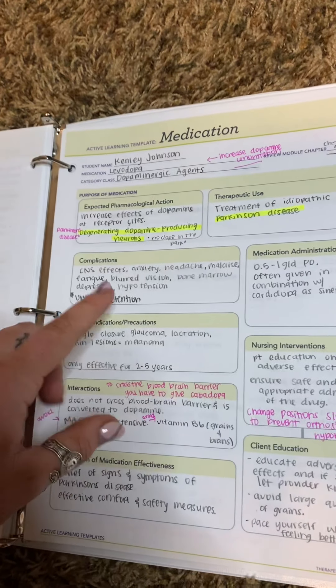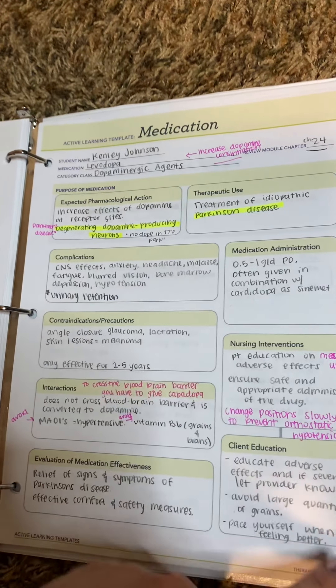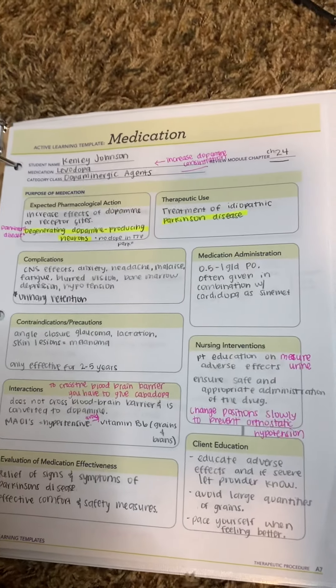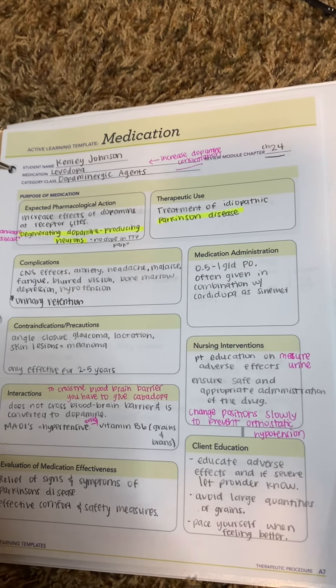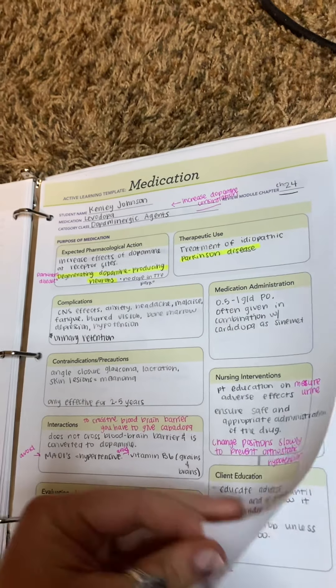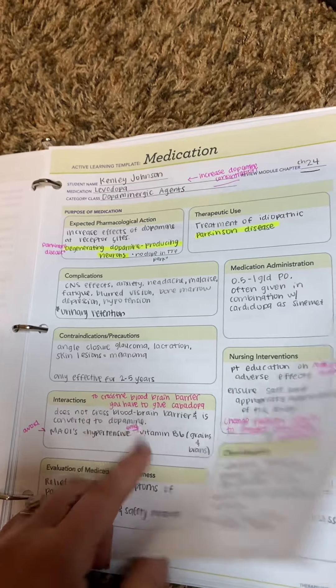Dopaminergic agents is the next one. Levodopa is the prototype, and this is for Parkinson's disease. It helps with muscle contractions and everything like that, and it increases dopamine. The levodopa only lasts two to five years, which is really important.